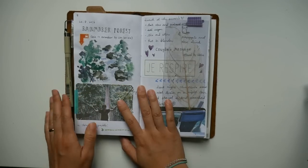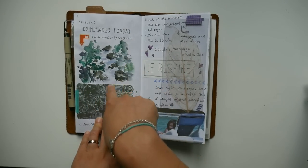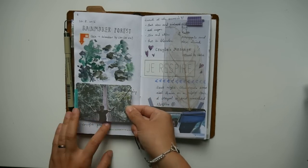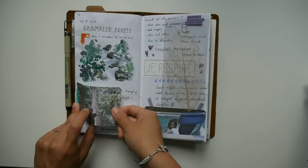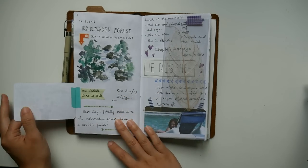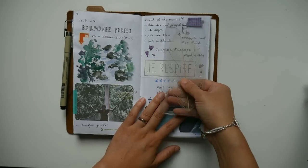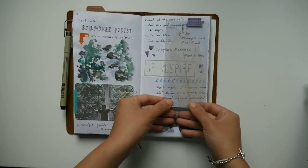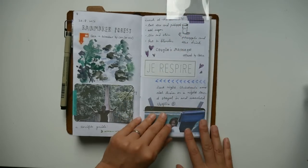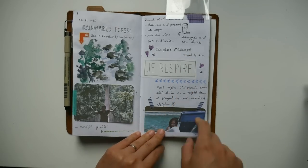The next day we went to Rainmaker Forest — they have lots of creeks and hanging bridges. I put a photo here, though the quality isn't so good because I printed it on copy paper with my regular printer. There's a little journaling and I saved a piece of leaf that feels like one of those beautiful bookmark leaves you'd DIY at home. In the afternoon we went for a couple's massage, and then swimming again.